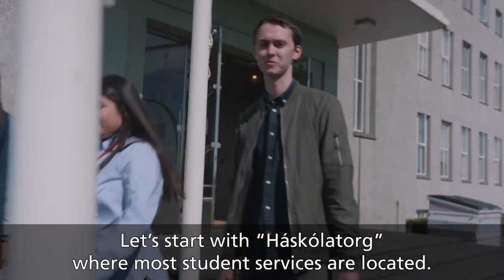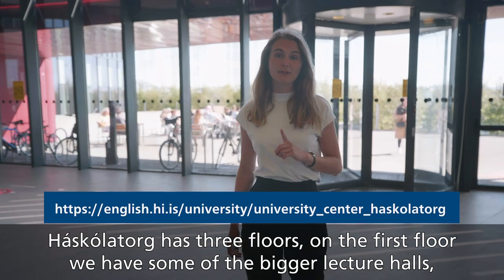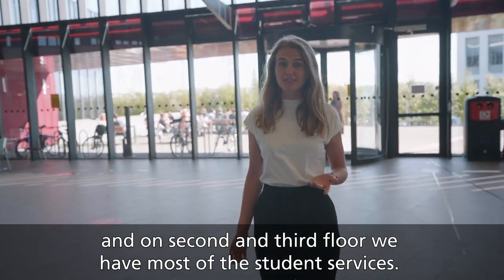Let's start with Háskólatorg, where most student services are located. Háskólatorg has three floors. On the first floor we have some of the bigger lecture halls, and on the second and third floor we have most of the student services.